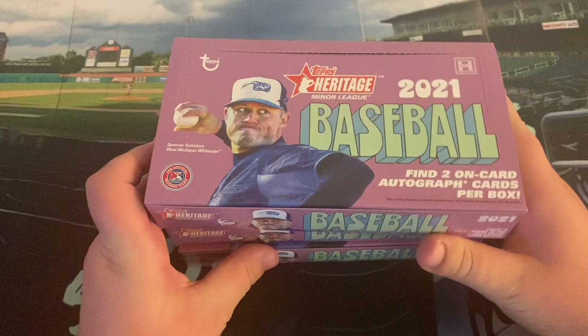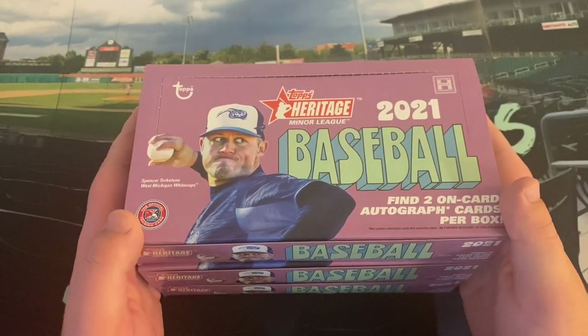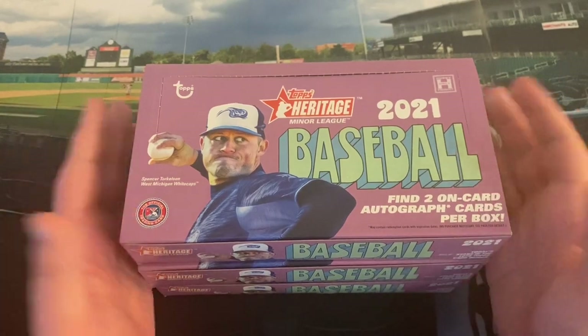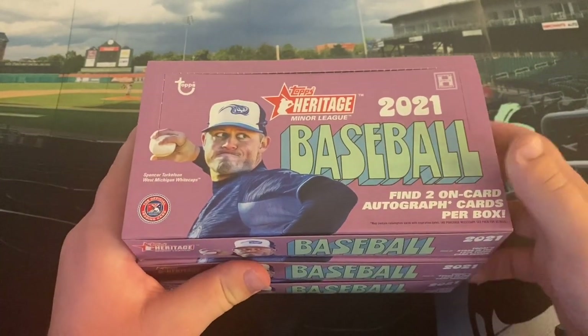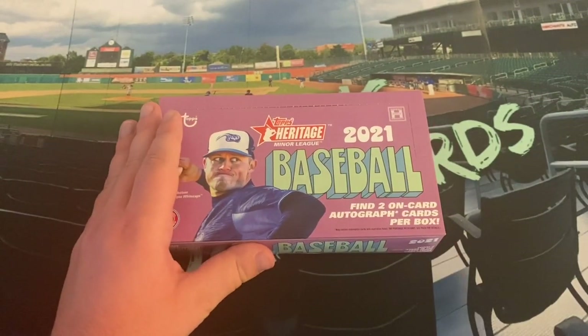We have a little bit of 2021 Topps Heritage Minor League. I got three hobby boxes here. We're going to open one of them today, probably one tomorrow, and then one maybe over the weekend or maybe next week. But anyway, we're going to open one hobby box of Topps Heritage Minor League today.